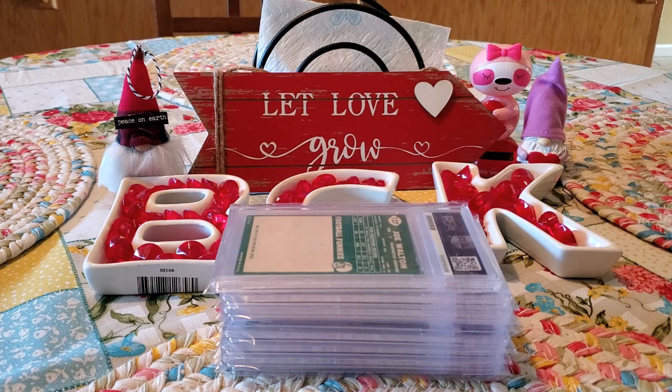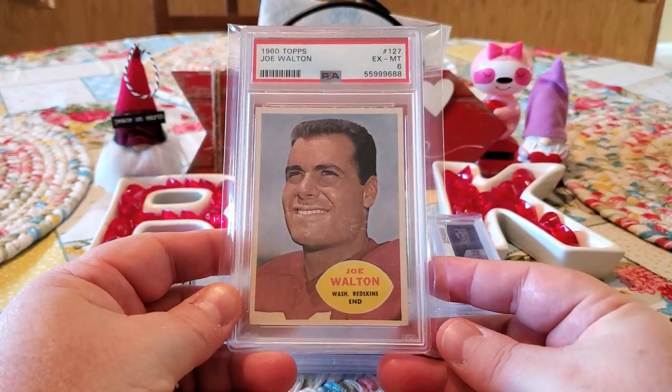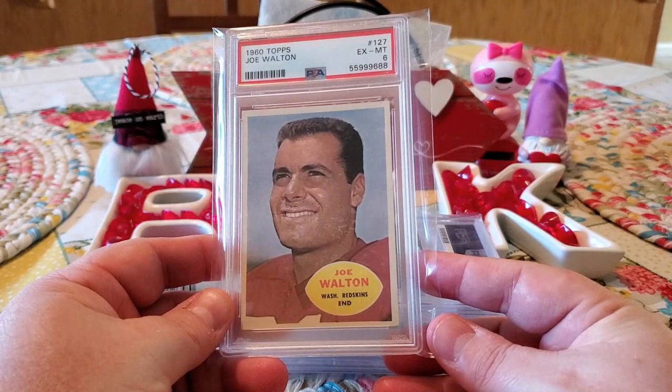So I wanted to share these cards with you. They're all from my 1960 Topps football set that I'm putting together. As some of you may or may not know, I'm trying to put together an entire graded set of 1960 Topps football. So these were submissions I sent in to get slabbed up. Our first one is coming from Mr. Joe Walton.